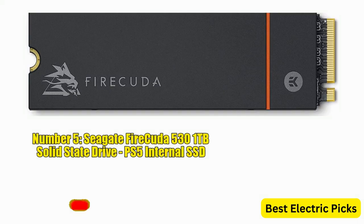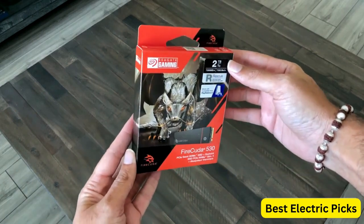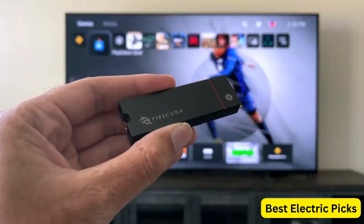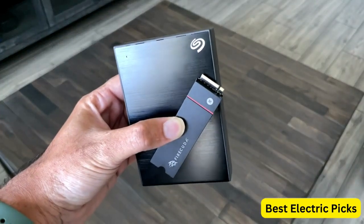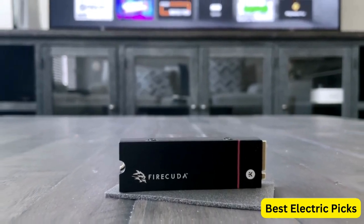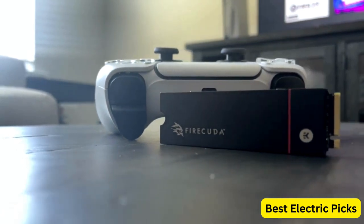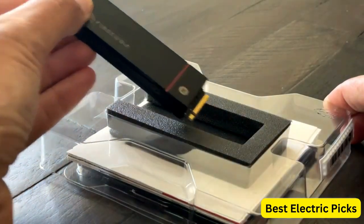Number 5: Seagate FireCuda 530 1TB solid-state drive is a high-performance storage solution designed for the PlayStation 5 as an internal SSD. With its M.2 PCIe Gen 4x4 NVMe 1.4 interface, it offers impressive speeds of up to 7,300 MB/s, ensuring lightning-fast load times and smooth gameplay. Featuring 3D TLC NAND technology, this SSD provides reliable performance and endurance, with a total write endurance of 1,275 TBW (terabytes written), ensuring longevity for your gaming needs.